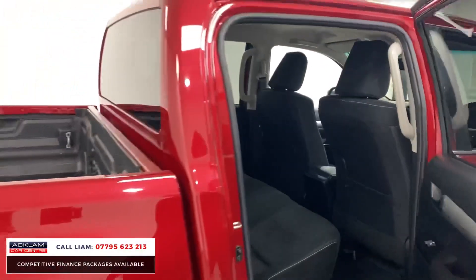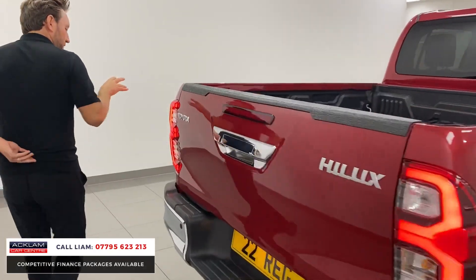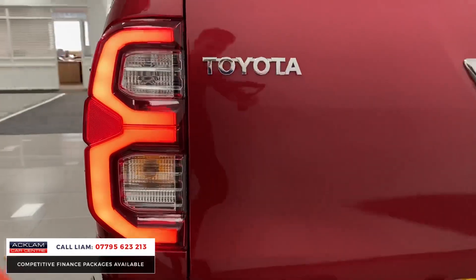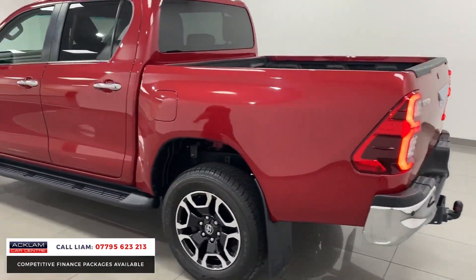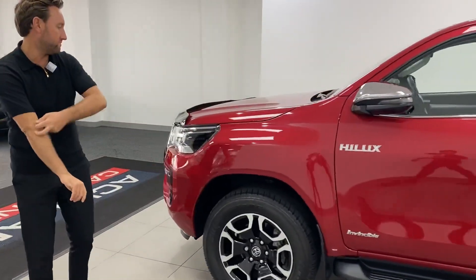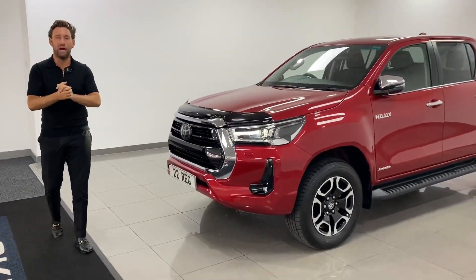It's just another great value '22 pickup, priced to sell in crimson red. Look at those LED lights - it looks really well. At the back you've got that big rear bumper protector with sensors. No VAT - that is the most important thing, because a lot of them are plus VAT. This one isn't. It's priced to sell and going live. Thank you for watching.